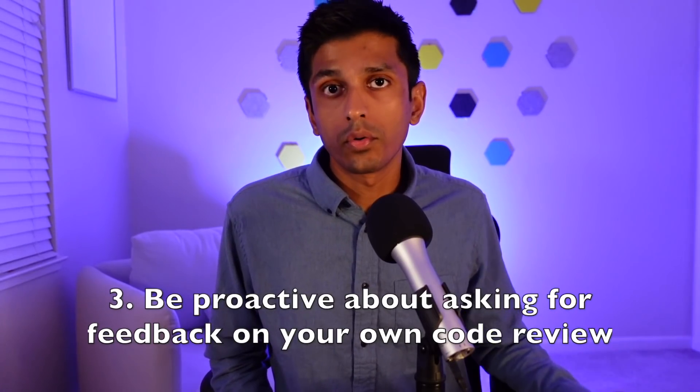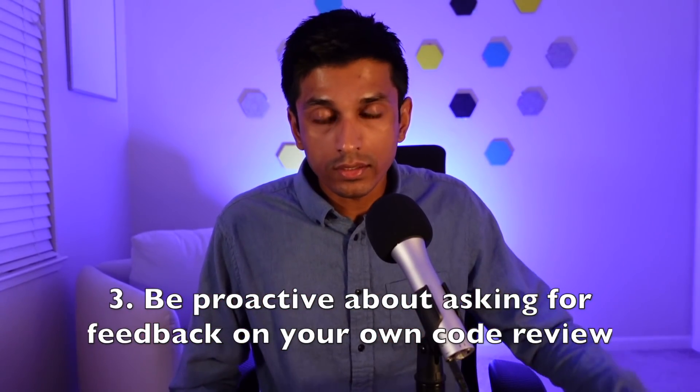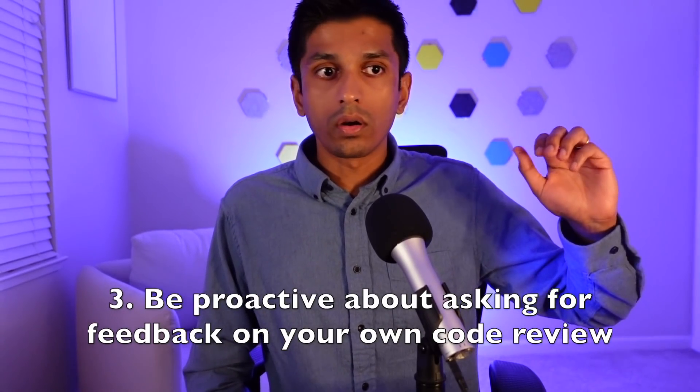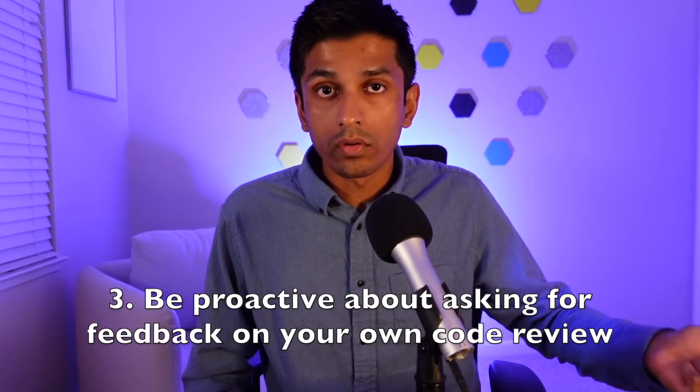My third tip is to be proactive about asking for feedback or comments on your own code review. Depending on team or company culture, it can feel scary to request changes on someone's code because you're essentially blocking them — not letting the code land until those changes are addressed. When you're new to a team, go the extra mile to show you're receptive to feedback. Proactively leave comments like 'I'm not sure of the best naming for this method' or 'I'm open to suggestions on the file organization.' You'll move slower in the short term, but longer term you'll have built up much more trust and can move much faster going forward.